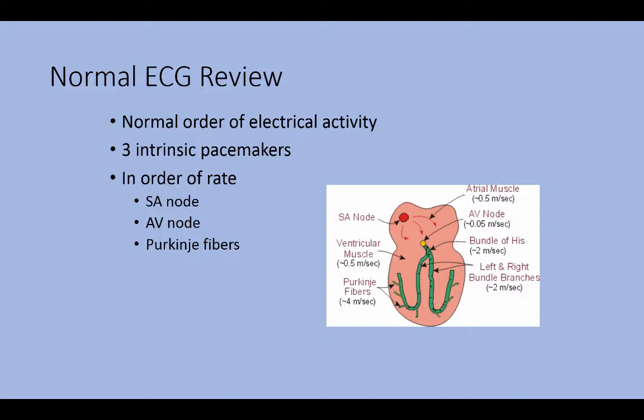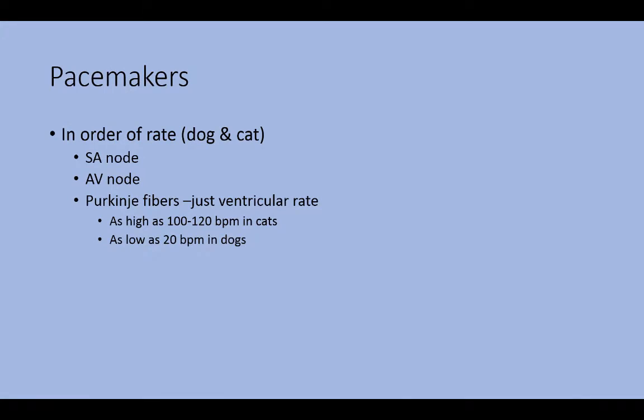The reason the SA node works the majority of the time in health is because it is set at a faster rate. Whatever rate is fastest will always win in the heart. So the SA is faster than the AV, which is faster than the Purkinje's. In order of rate, we have SA, which is fastest — and the SA is just the normal heart rate of that dog or cat — then the AV node, which is less fast, and then the Purkinje's are the slowest.